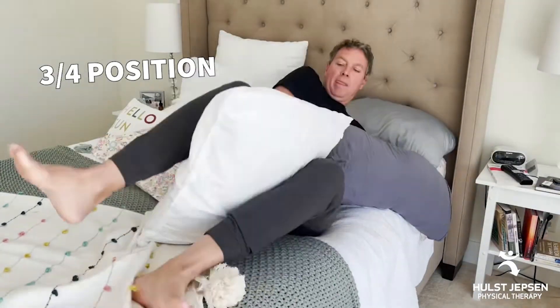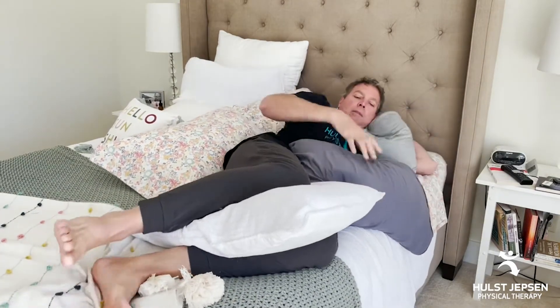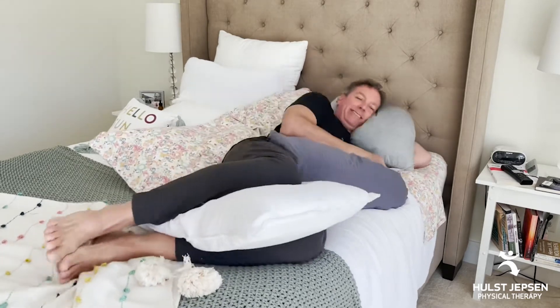Third and my favorite is the three-quarter position, as direct side lying can be hard on the bottom hip and shoulder, and back lying can be uncomfortable. Lean against pillows behind you and follow the same pillow rules I mentioned with side lying.